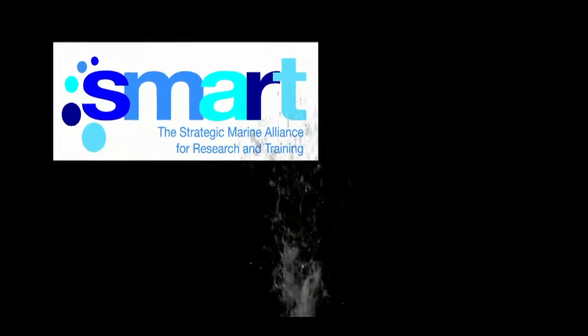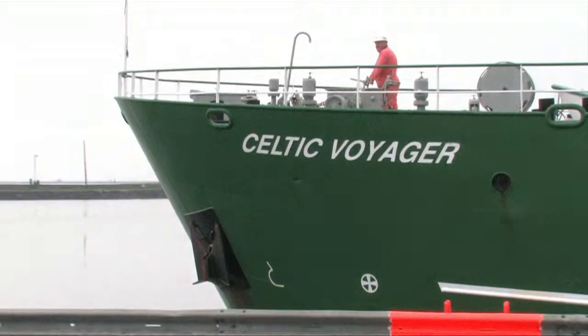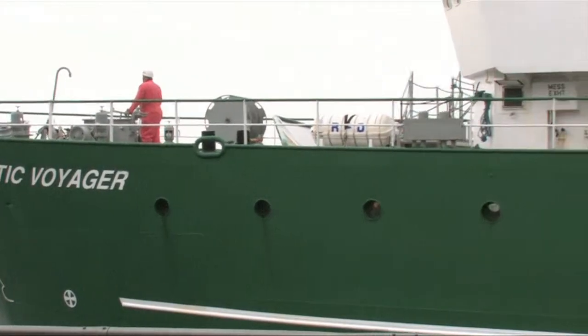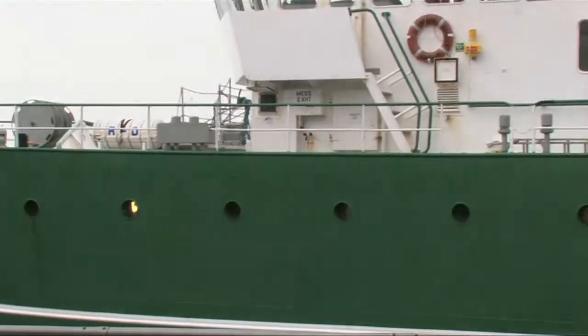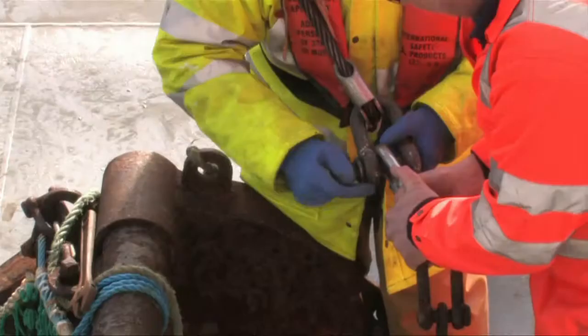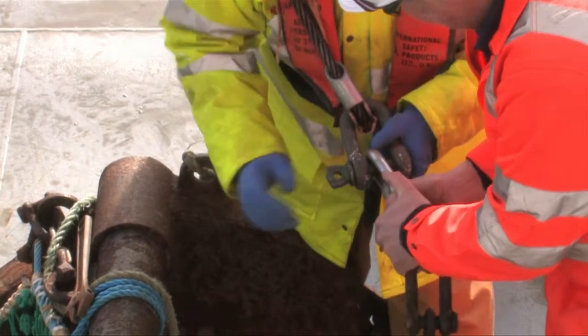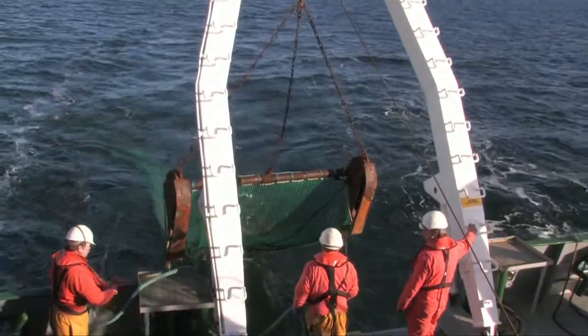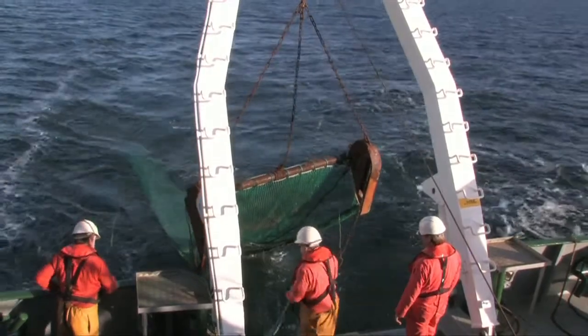SmartSeaSchool provides hands-on training on the Celtic Voyager research vessel. This is the beam trawl being prepared for deployment by the crew. The beam trawl is deployed along coordinates decided by the scientists.